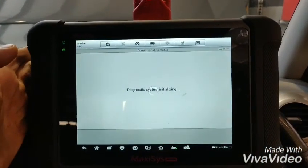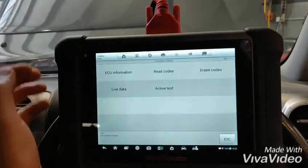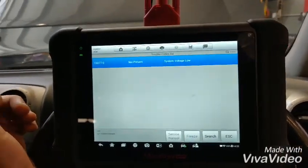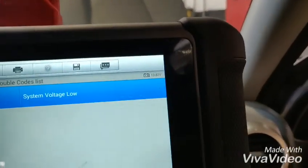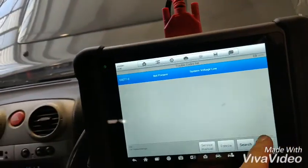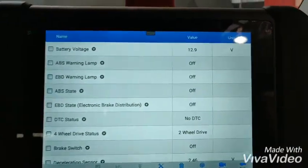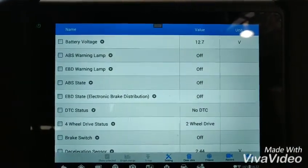Chassis — ABS. Yes. System voltage low. This is strange because the actual voltage is quite high enough. And you can see in the live data, battery voltage is only 12.6.